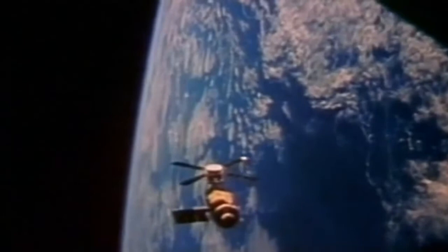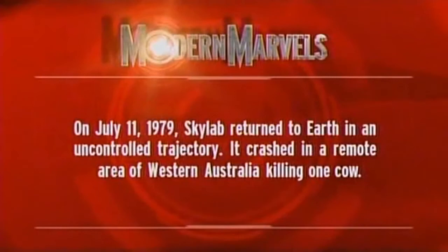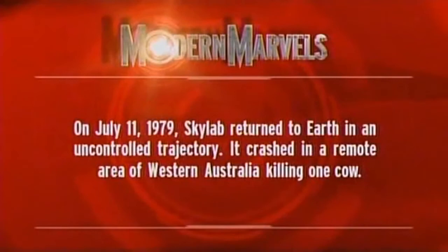On July 11th, 1979, Skylab returned to Earth in an uncontrolled trajectory. It crashed in a remote area of Western Australia, killing one cow.